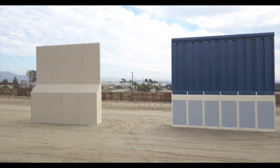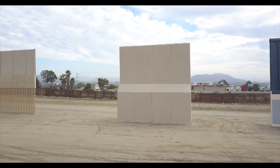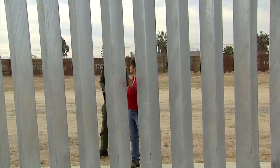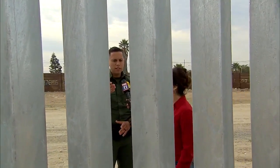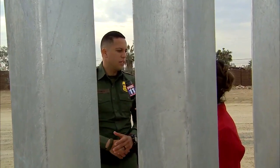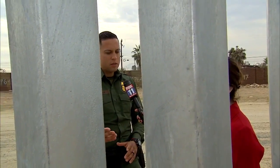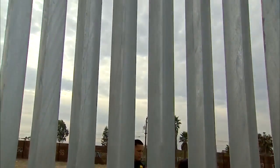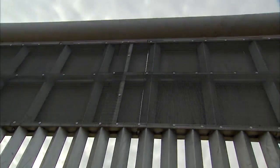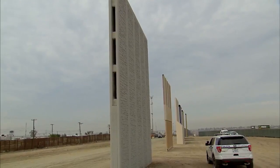They're going to have to be safe for the agents who patrol the area wherever they're going to be built. This one is see-through — why is this a good thing? Well, if it's see-through, we can actually see the threat, but they can also see us. Whether it's see-through or solid, we're also going to have technology alongside the wall, so we're going to be able to see who's on the other side.